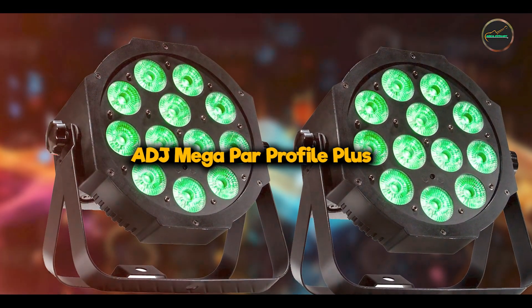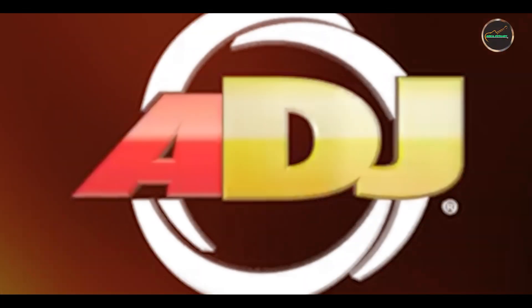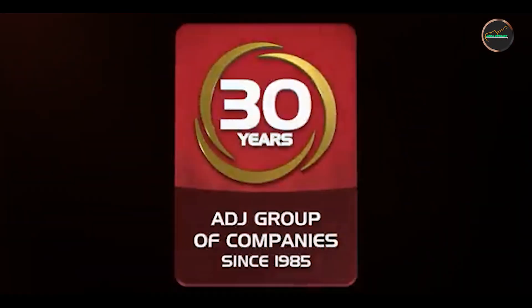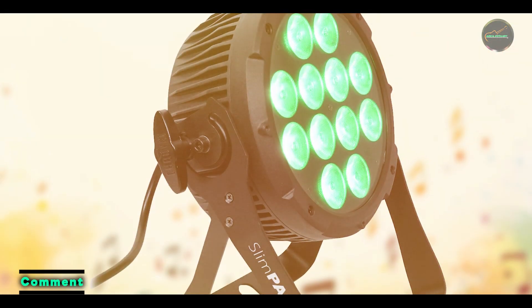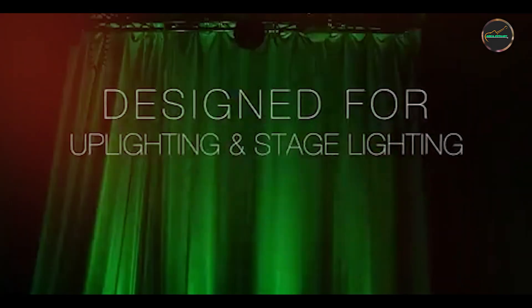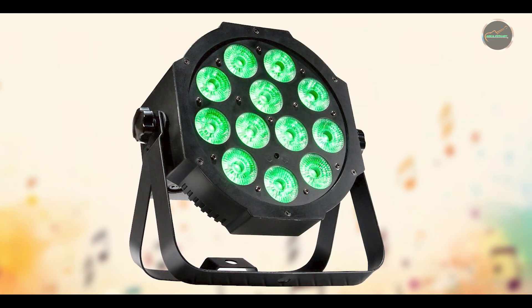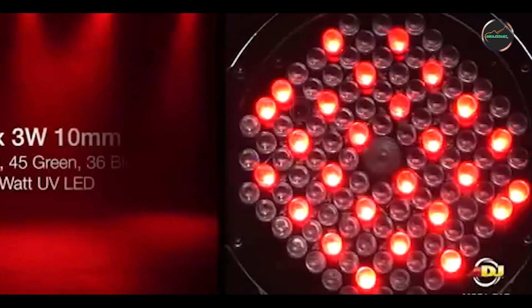And finally, at number 5, we have the ADJ Mega PAR Profile Plus. This is a compact LED PAR fixture that offers versatile lighting solutions for indoor concerts, featuring RGB color mixing and a host of performance-enhancing features. Key features: this PAR fixture includes 26 high-intensity RGB LEDs that provide vibrant color mixing capabilities and smooth color transitions. It features seven operational modes, including DMX control, sound-activated mode, and built-in color macros for instant lighting effects.